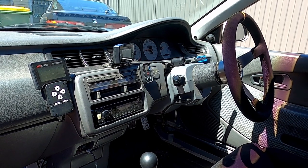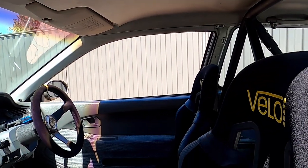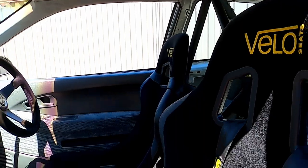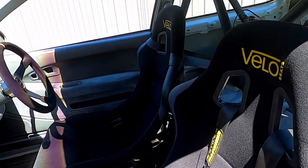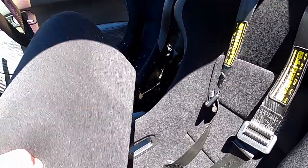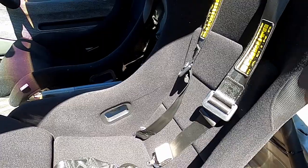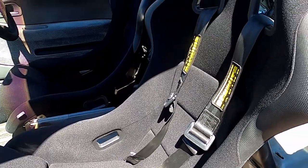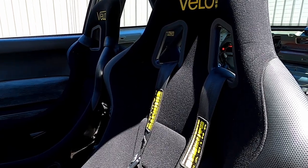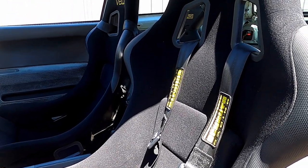I've also got a GoPro remote in there — once you're strapped in with the harnesses you cannot move at all, so I can reach that while strapped in and turn the GoPro on and off as we race. For harnesses I'm running a Schroth 6-point system — all 2-inch, designed to work with a frontal head restraint, so I've got an FHR and a decent helmet. Really good mechanisms that hold you in incredibly well.